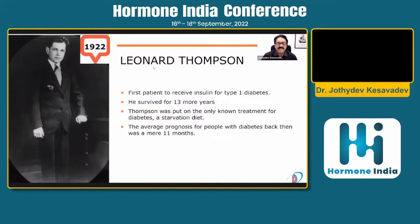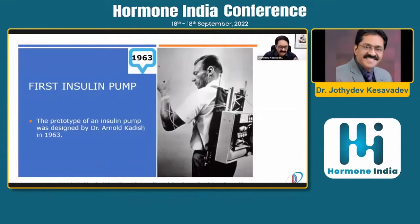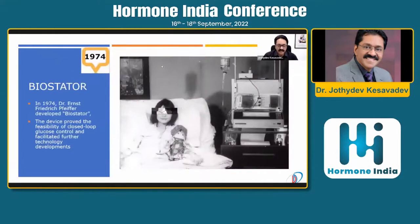Before insulin was available, even Leonard Thompson was offered only the starvation diet, and the diagnosis itself used to be a death sentence. Going back to the evolution of insulin delivery devices: in 1963, Dr. Arnold Kaddish came up with a model — a very big, cumbersome device — but it can be regarded as a prototype of an insulin pump.